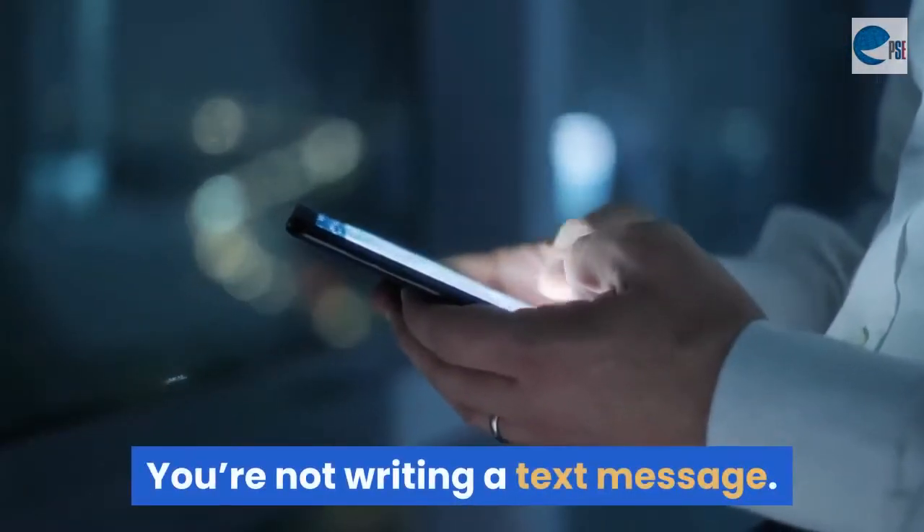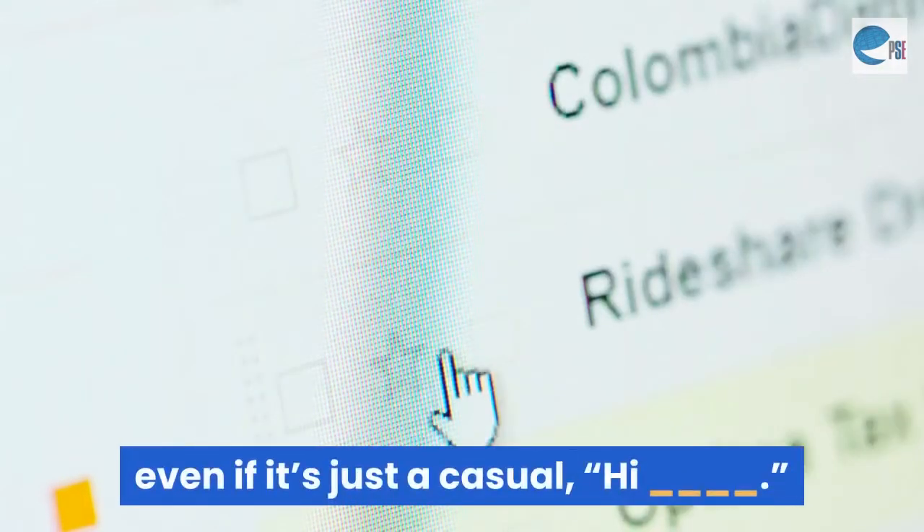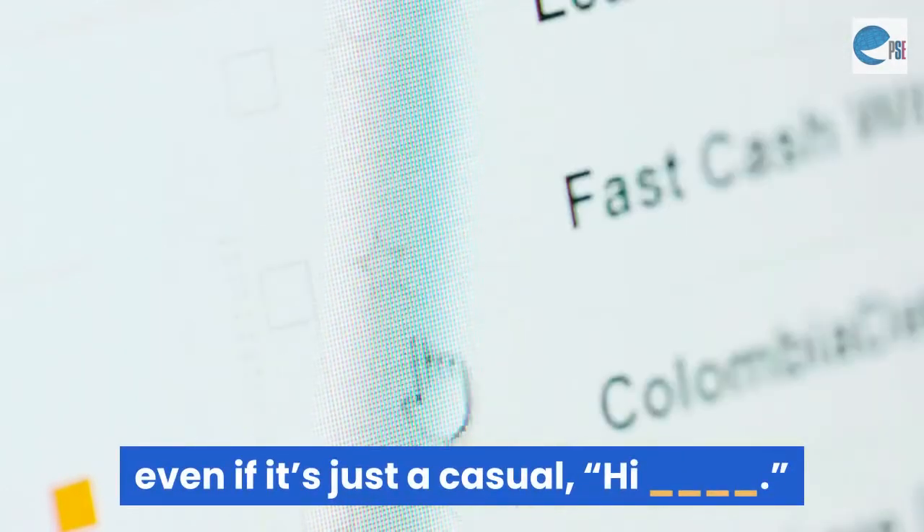Mistake 1: No greeting. You're not writing a text message. Every email should have a short greeting at least, even if it's just a casual 'Hi ___'.